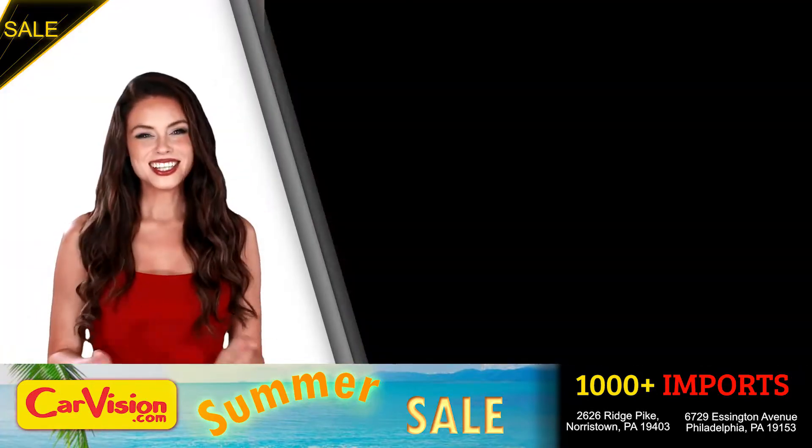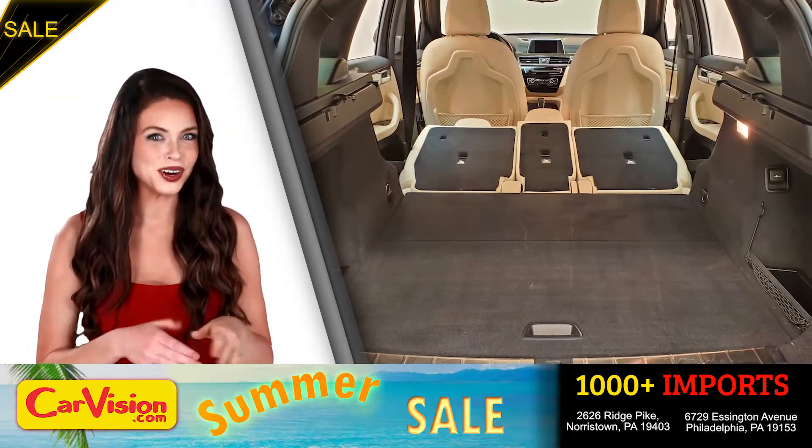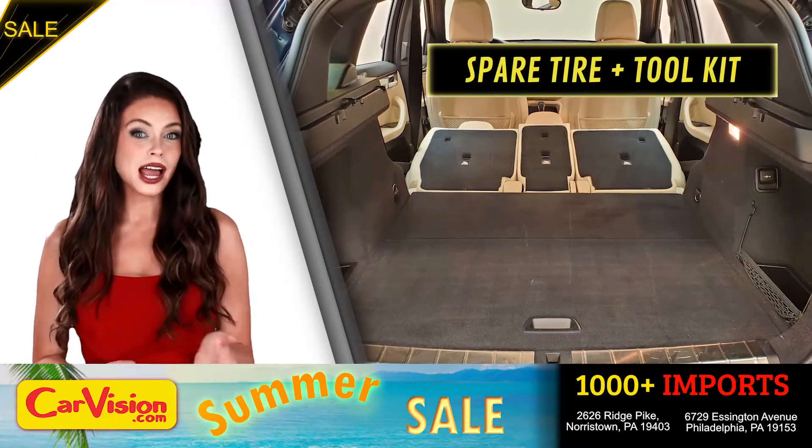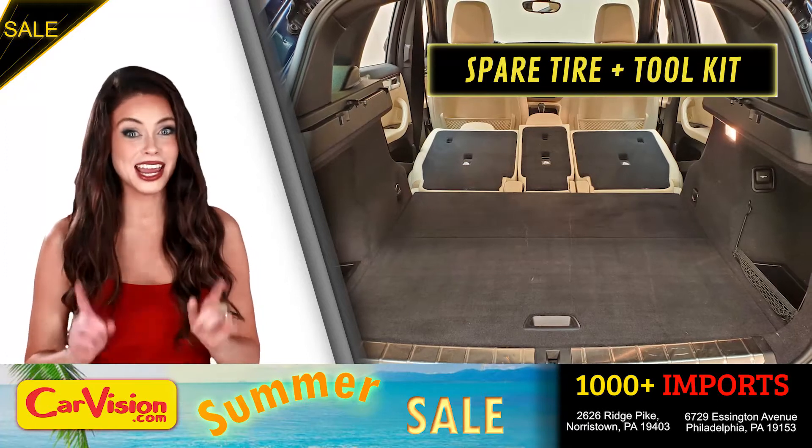Runs great. Let's check out the trunk — the main storage or luggage compartment. Great space for your needs. Below you have the spare tire, a spare tire tool kit and mats.